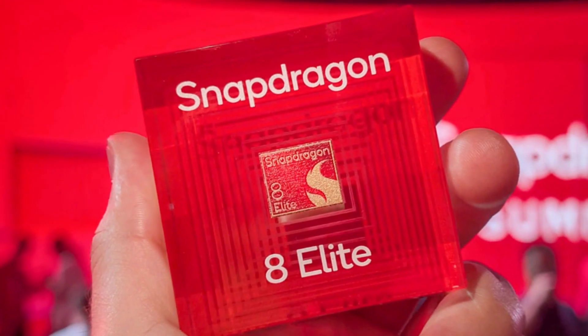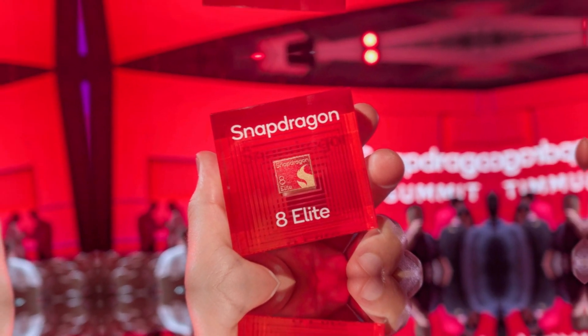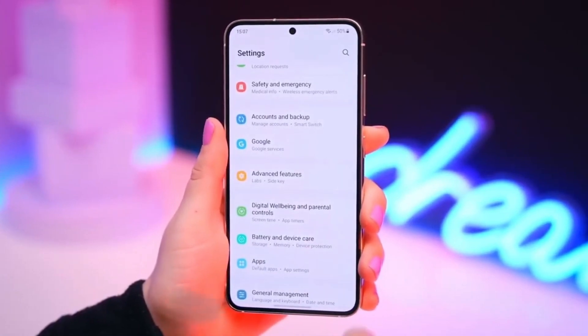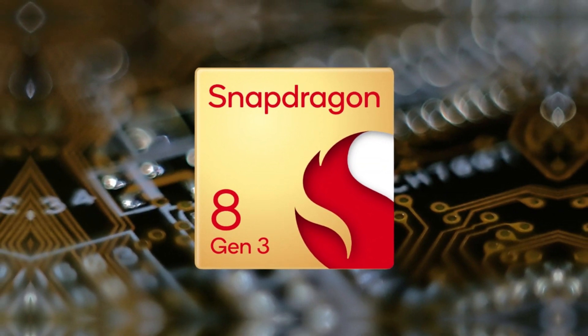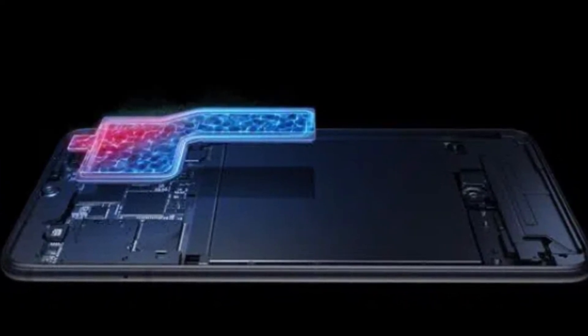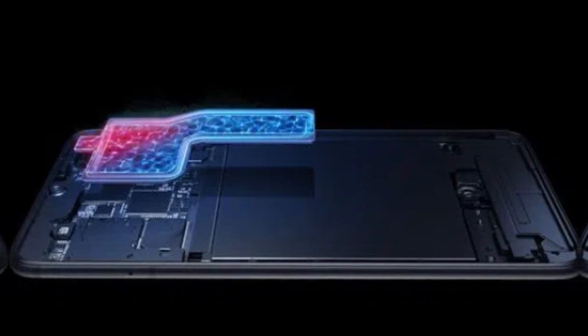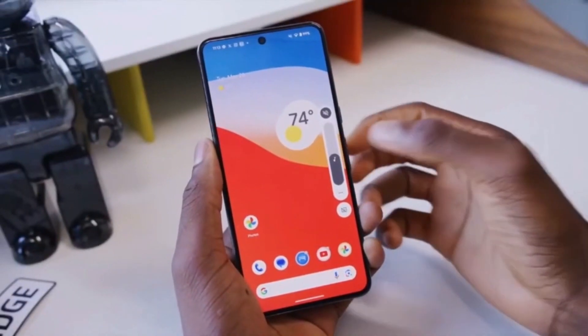One of the biggest selling points of the Galaxy S25 series was its powerful Snapdragon 8 Elite processor, which promised a significant performance boost of around 40% compared to the previous Snapdragon 8 Gen 3. With such a leap in processing power, some level of heat was expected. Samsung tried to counter this by incorporating a vapor chamber that is 40% larger, aiming to manage thermal performance more effectively.